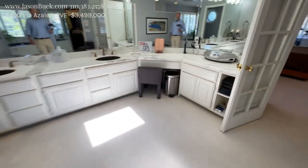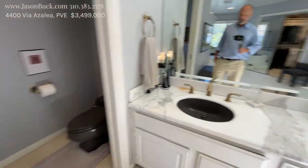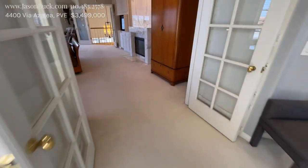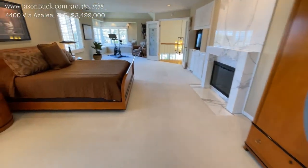Some double sinks, a little vanity, some nice quality here. This room is just massive — super cool.